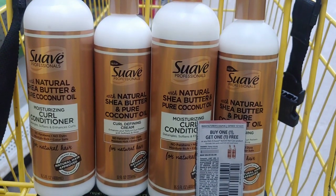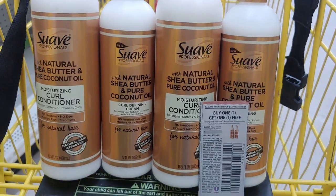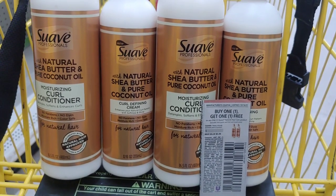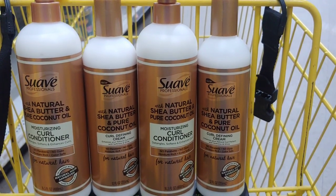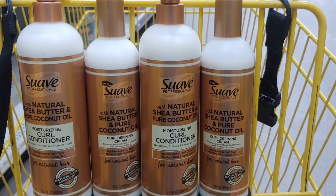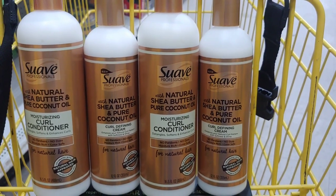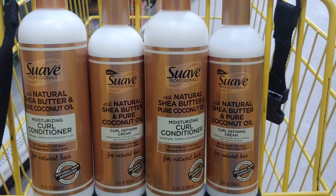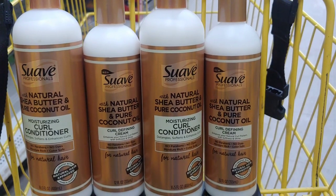That's going to leave me paying just $6 pre-tax if everything works out perfectly at the register. I'm going to go up to the register. Remember, I'm going to scan two of the Suave Professionals, hand the coupon, and the cashier will hit total. The $4 off instantly will come off and I should be paying $6.